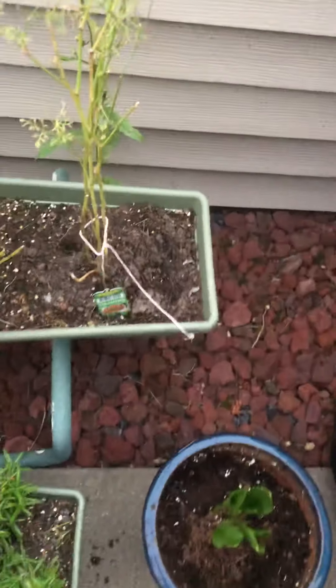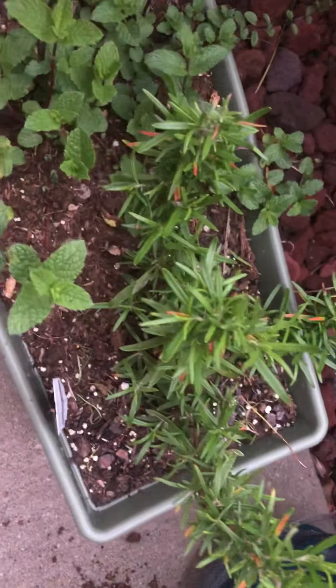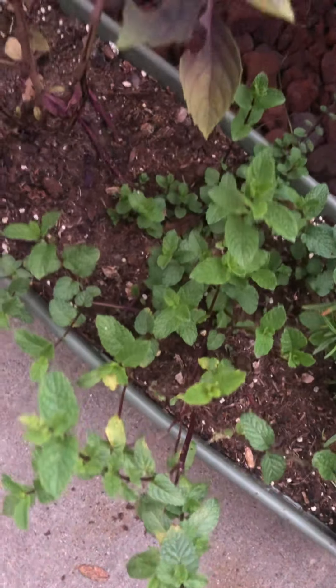I like the bulbs of lilies. Cilantro is not doing so hot — all it did was go to seed. Rosemary — harvested some of that yesterday. Harvested a bunch of the mint.